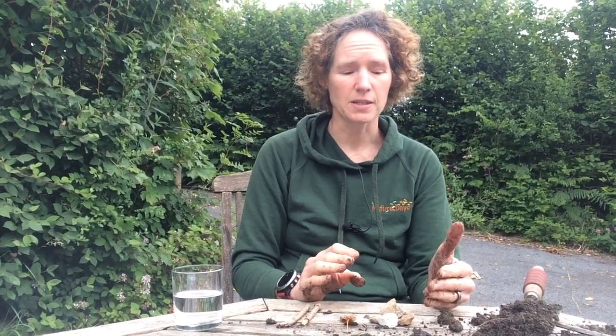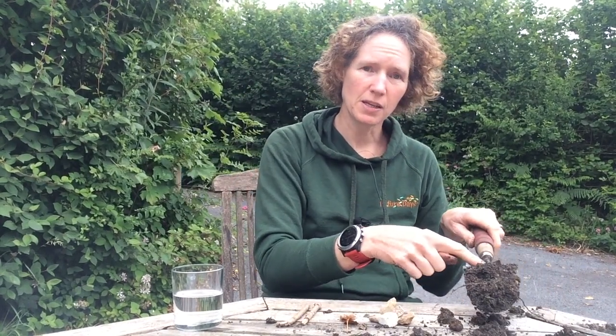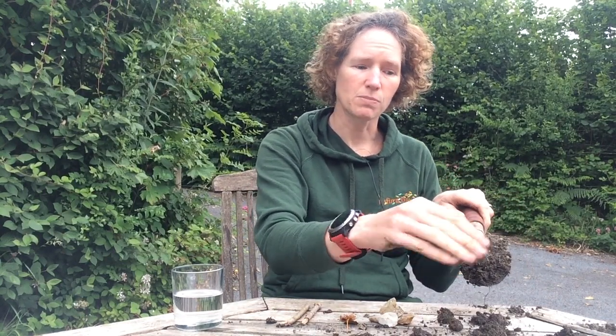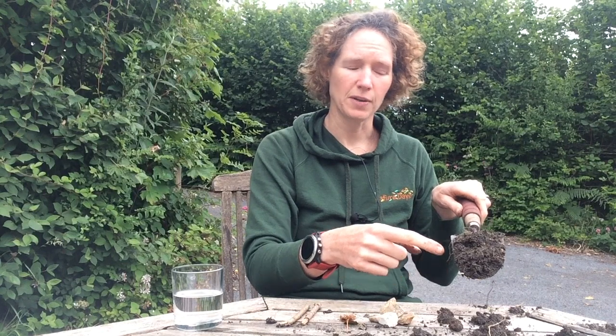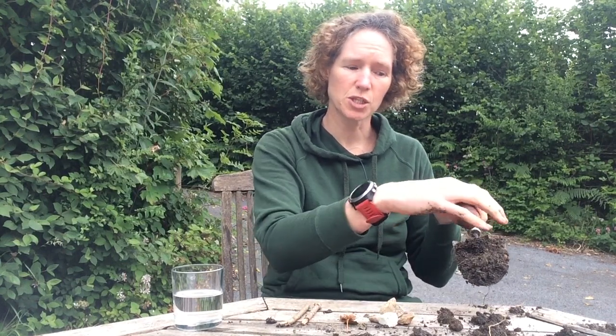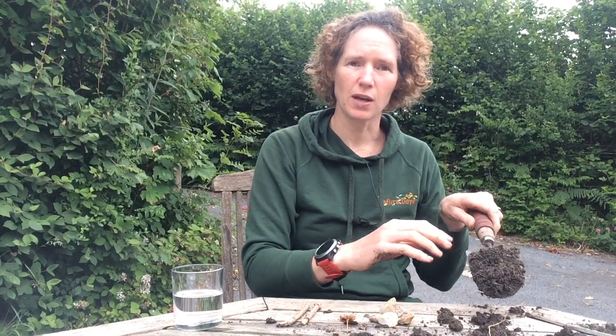Good places to dig are lawns or underneath trees. Dig up and look down your spade — at the top you'll have the top layer, and as you go down, see if you can see any distinct colours or changes in texture. As you go down through the different layers, this is called your soil profile. Those different layers will have different properties, so explore them, do the touch test, the texture test, and see if you can work out the difference between those different layers.